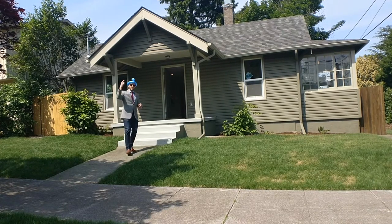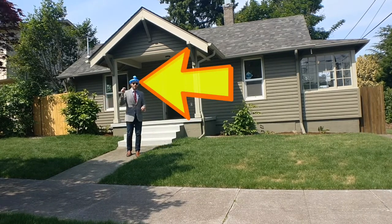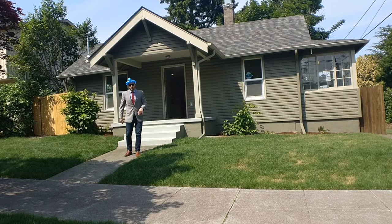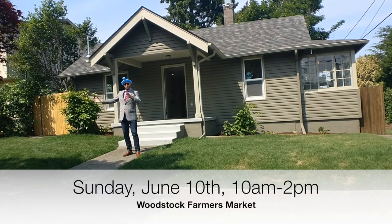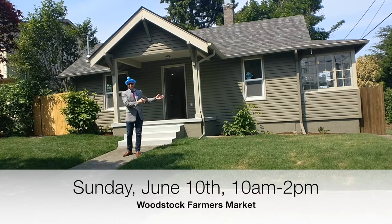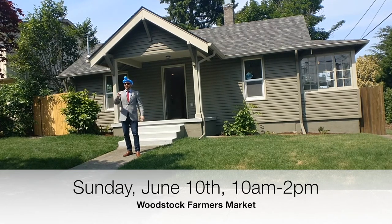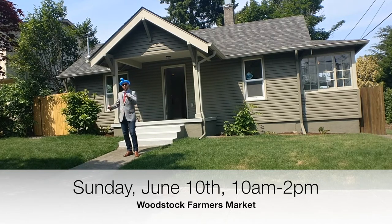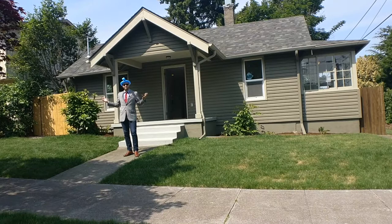But before we get going on that, you're probably wondering why I'm wearing that crazy balloon animal hat. Well, that's to make you aware that this Sunday, June 10th, I'm going to be down at the Woodstock Farmers Market, helping out with some fellow John L. Scott agents, making free balloon animals for all the kids. So if you've got kids, stop on by the Woodstock Farmers Market on 46th and Woodstock and grab your free balloon and say hi.